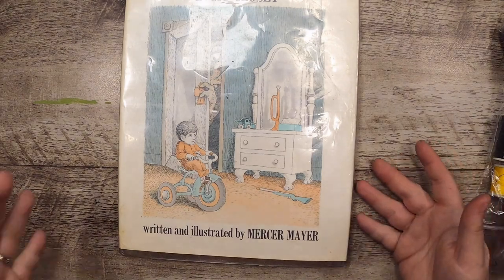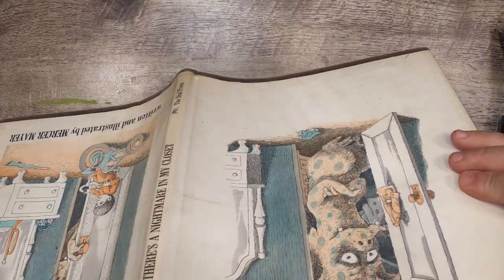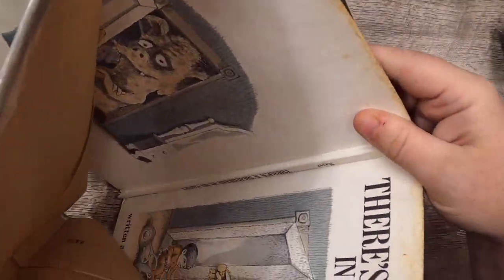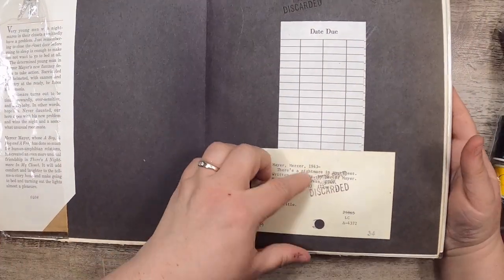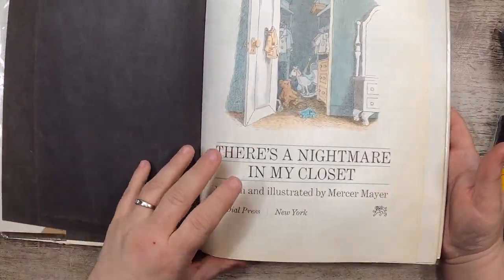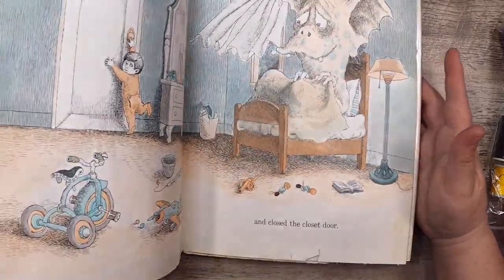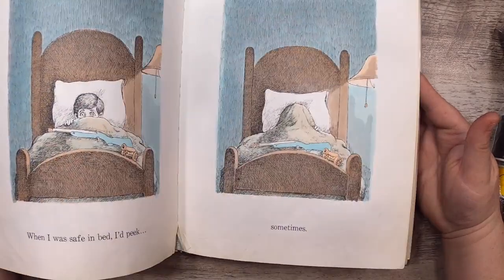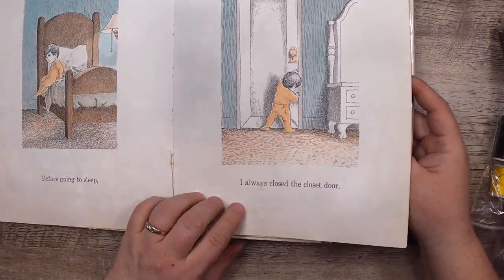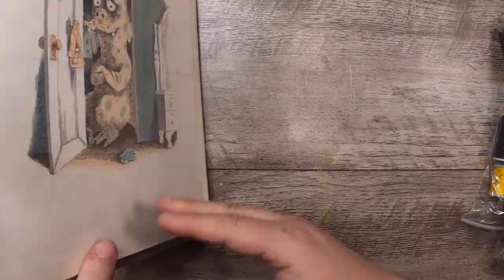There's a Nightmare in My Closet by Mercer Mayer — you know, that cute little monster. The book cover is the same but matte — it doesn't have the jacket on it. It has a nice discarded library stamp inside. I am a huge Mercer Mayer fan. I love his style. This is a really cute book — I think it would be a lovely storybook journal, and it's set up nicely for that because all the words are separate from the pictures.